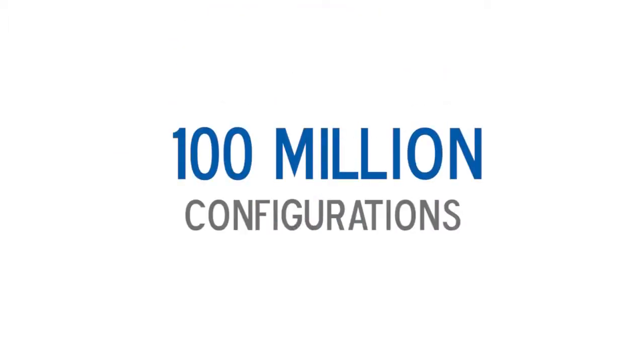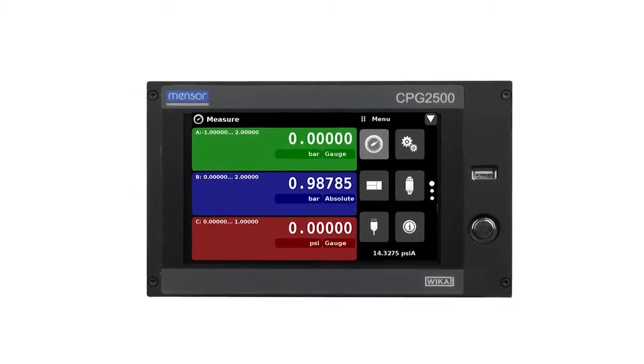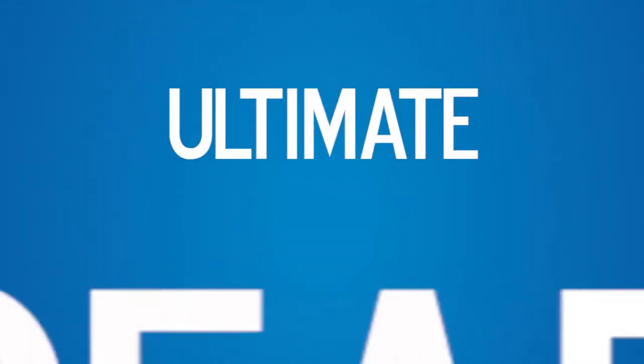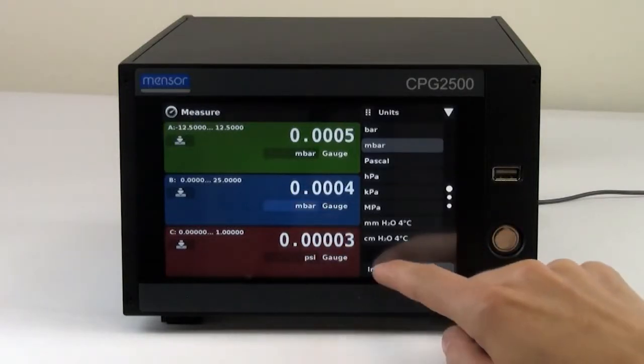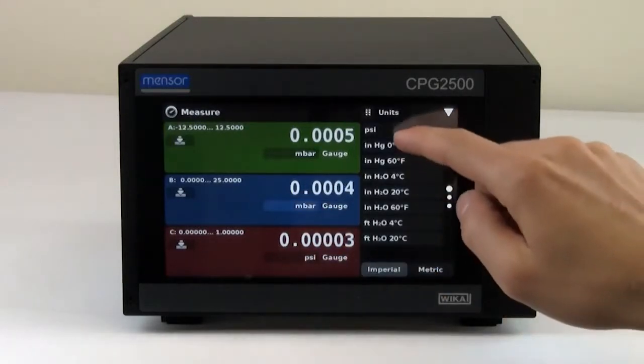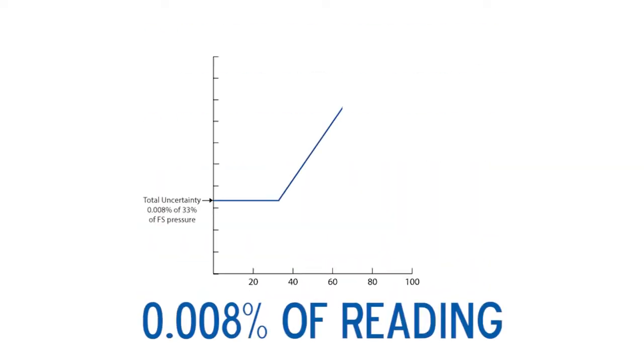With over 100 million possible configurations, you can customize the CPG2500 for your needs — from pressures of 10 inches of water to as high as 42,000 PSI, and accuracy as high as 0.008% of reading.